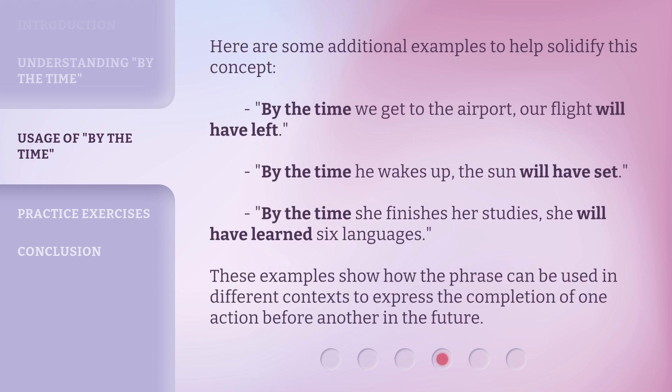Here are some additional examples to help solidify this concept. 'By the Time we get to the airport, our flight will have left.' 'By the Time he wakes up, the sun will have set.' 'By the Time she finishes her studies, she will have learned six languages.' These examples show how the phrase can be used in different contexts to express the completion of one action before another in the future.